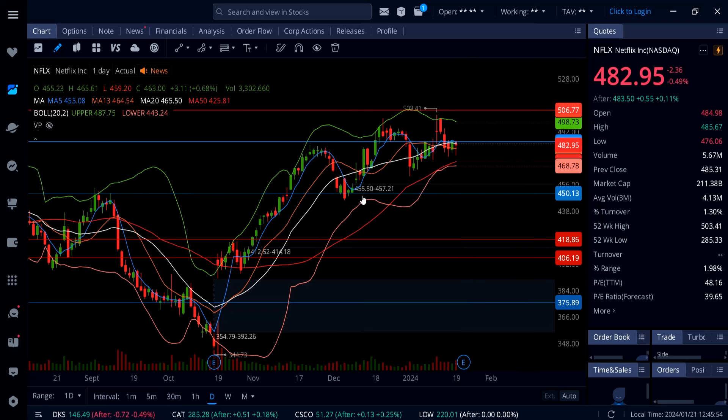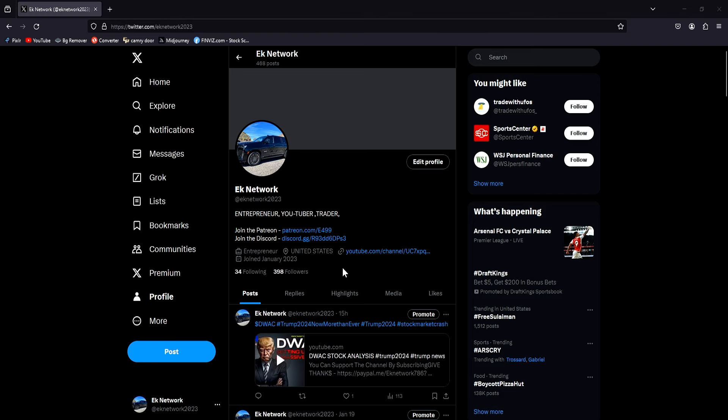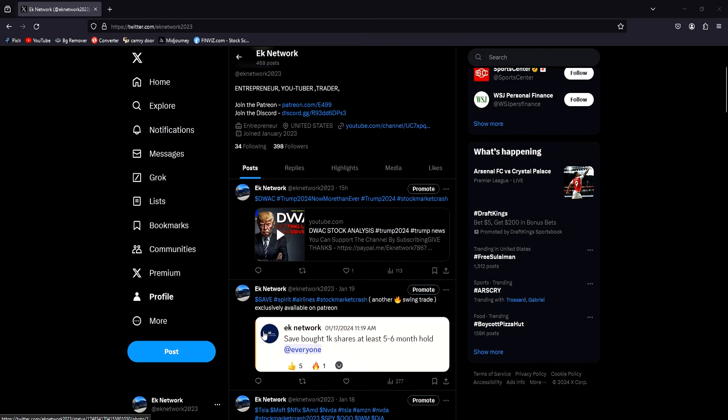A lot of people ask if I trade shares or just options — I do both. Here's a play I want to share: people were running for the door on Spirit Airlines, but I bought the dip. By Friday it was already trading at almost 8 bucks. I'm still holding 500 shares — bought on the 17th and by the 19th it was already up. If you have the money and can trade shares only, that is the best way to make money in this market. Options are always risky.